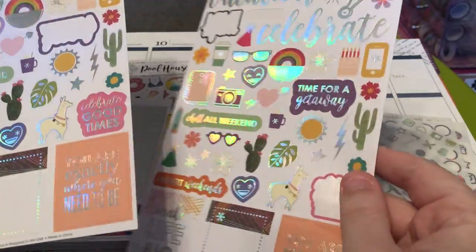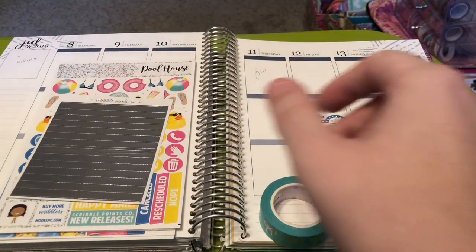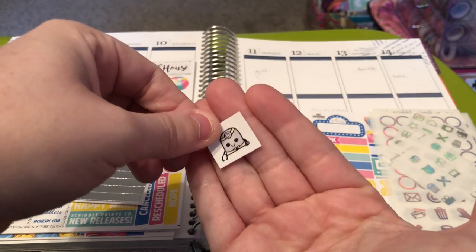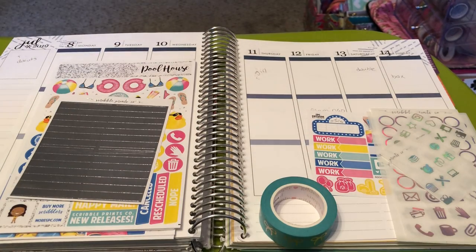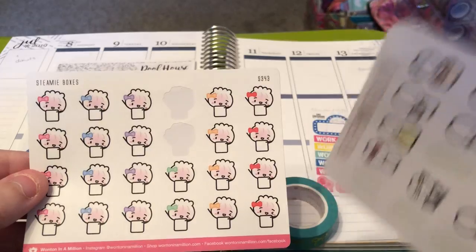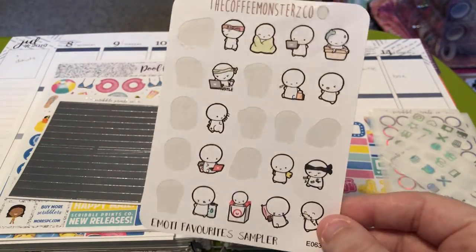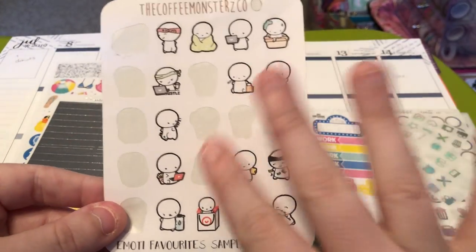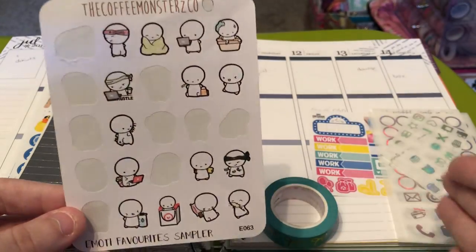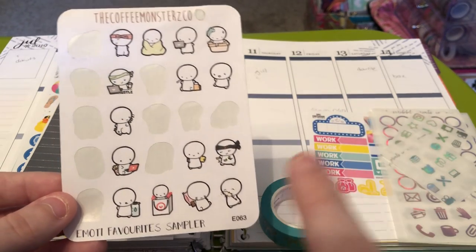I pulled out these hollow sticker sheets from Erin Condren because I want to incorporate some of these stickers. I have a couple of doctor's appointments this week. So I pulled out this Christiane Designs Dr. Steve sheet. I might incorporate some of these checklists when I want to post about uploading videos. And then this sheet from Coffee Monsters Co., which is the Emotee favorite sampler. I stock up on these sheets and then her other Emotee samplers because you get a great deal. I always have a ton of this sampler, and then I think it's her two-year three-year anniversary favorites.